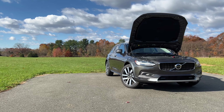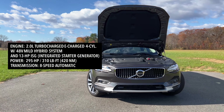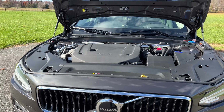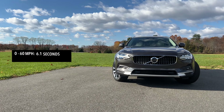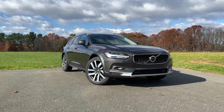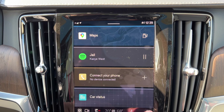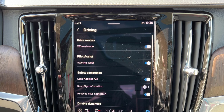Let's talk horsepower and torque, because there is a lot going on here. You have a two-liter four-cylinder turbocharged and E-charged engine mated to a 48-volt mild hybrid system and a 13-horsepower integrated starter generator. All together that makes 295 horsepower and 310 pound-feet of torque, mated to an eight-speed automatic transmission. Zero to 60 comes in at 6.1 seconds, with a top speed of 112 miles per hour. Interestingly, Volvo has gotten rid of sport mode, eco mode, and comfort mode — the only drive mode you have is off-road mode.